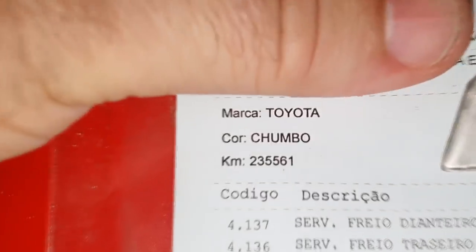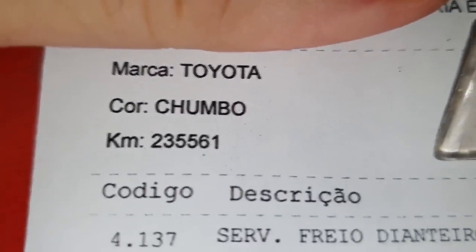Qual é a quilometragem dela hoje mesmo? Vamos dar uma olhada. Olha aí, moçada: 235.561 quilômetros.